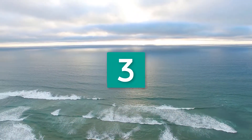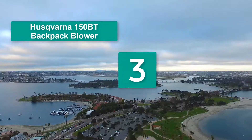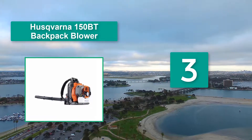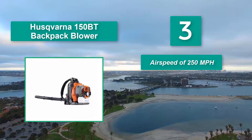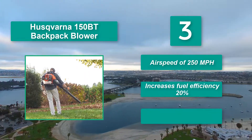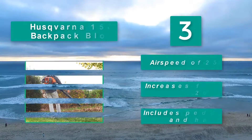Number 3: Husqvarna 150BT Backpack Blower. It is very low weight, designed to assist homeowners with a lot of land who require it to be used for long periods of time. This blower provides reduced emissions. Main features: air speed of 250 miles per hour, increases fuel efficiency by 20%, and includes a padded hip belt and harness.